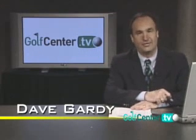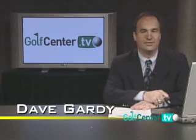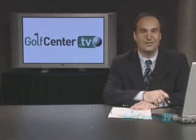You can access all the interviews from the third annual Celebrity Golf Classic under the Golf Tournaments link on the Golf Center TV home page. That's it for another edition of Golf Center TV Newscast for October 2005. I'm Dave Gardy. Thanks for joining us.